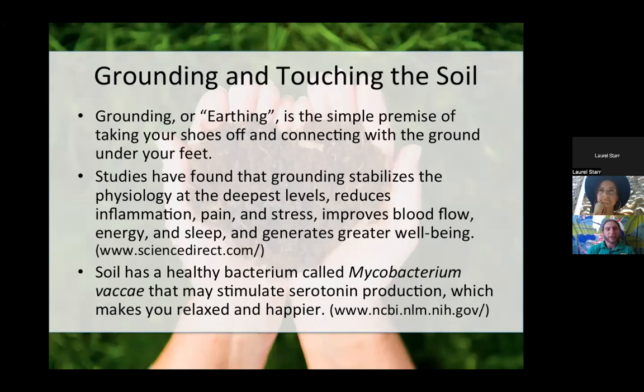Grounding or earthing is the simple premise of taking your shoes off and connecting with the ground under your feet — as simple as having your feet on the grass in the backyard or tending your plants without shoes on. Studies have shown that grounding stabilizes the physiology at the deepest levels, reduces inflammation, pain, and stress, improves blood flow, energy, and sleep, and generates greater well-being. Having my feet on the ground makes me feel whole and complete. Also, soil has a healthy bacterium that may stimulate serotonin production, making you more relaxed and happier — just by touching and breathing in soil particles as you work with it. Dr. Lowry from CU Boulder completed a study showing the benefits of touching soil could continue for about three weeks.